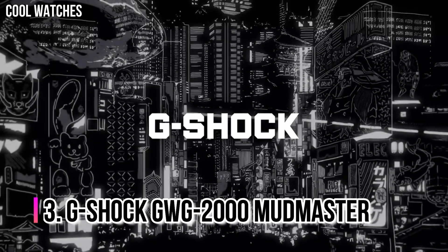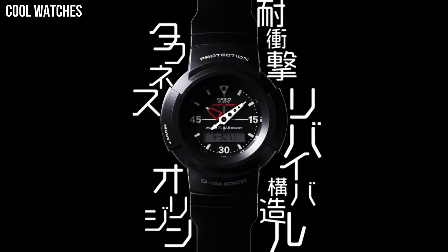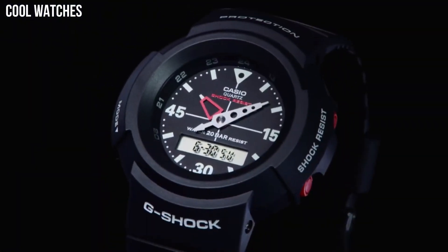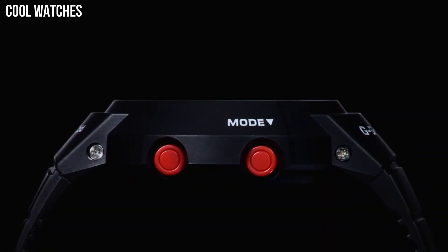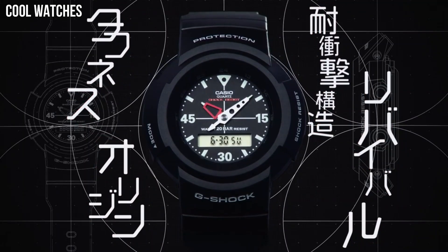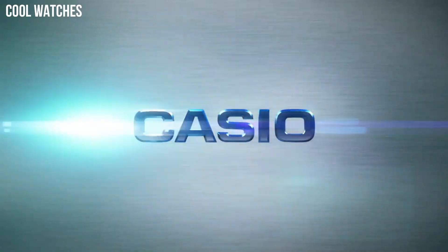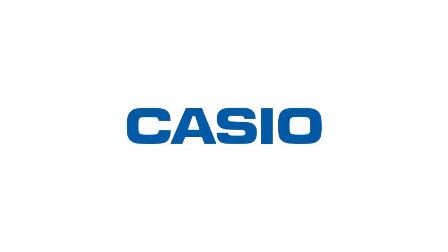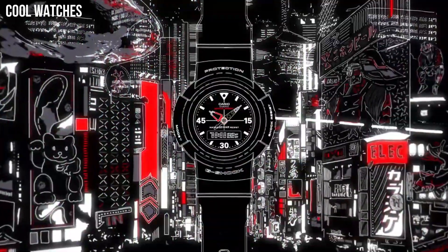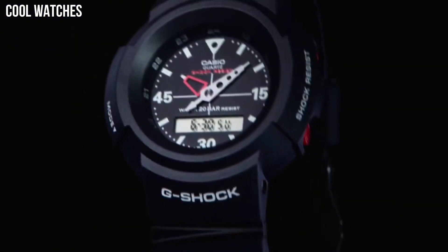Number 3: G-Shock GWG-2000 Mudmaster. It is the first G-Shock watch to be made of forged carbon parts. The unique patterns of the forged carbon surfaces in the stainless steel bezel give the exterior a unique and premium look. The Mudmaster inherits the Rangeman's guarded button structure and is resistant to mud and dust, making it ideal for extreme environments and activities. Display type: analog-digital. Case diameter: 5.4 cm. Case thickness: 16.5 mm. Bandwidth: 21.5 mm.